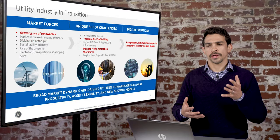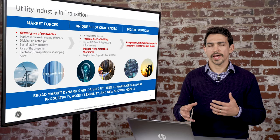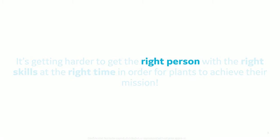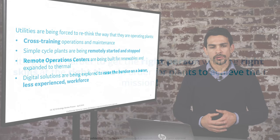The control room today hasn't changed much in the past decade, and yet with all the challenges you have, what we find is that utilities are really struggling to get that right person with the right skill set at the right time in order for plants to achieve their new mission.